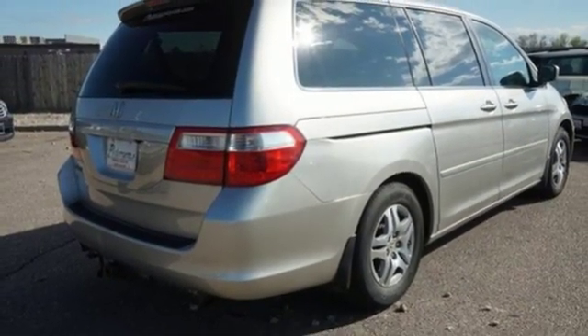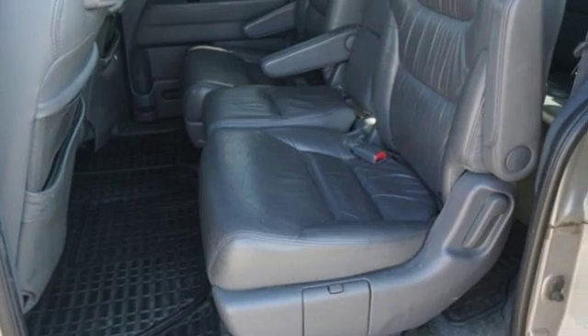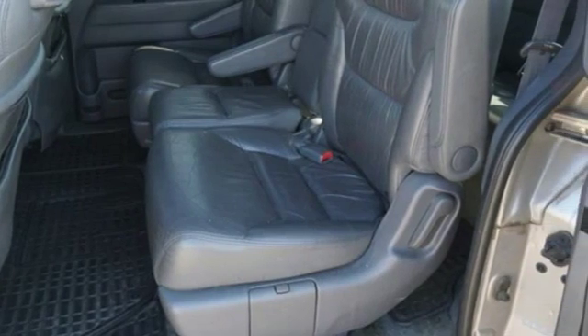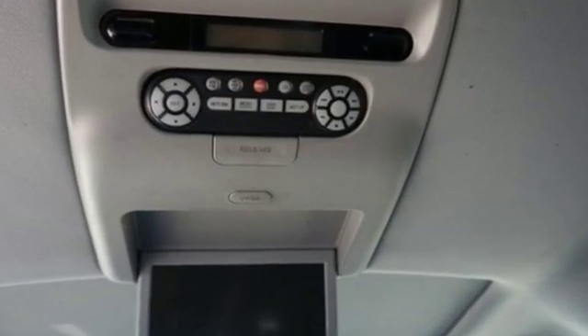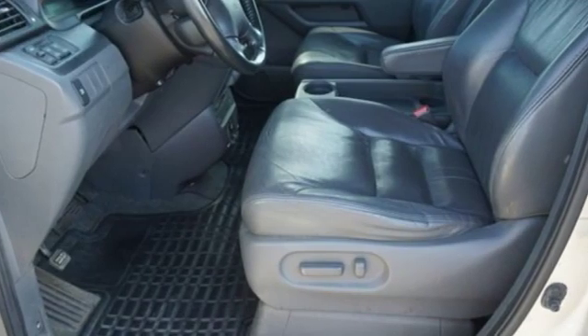New car test drive highlights its improved car-like ride and handling, a more powerful and fuel-efficient 255-horsepower V6 engine, and a clever seating system that can accommodate up to eight passengers.